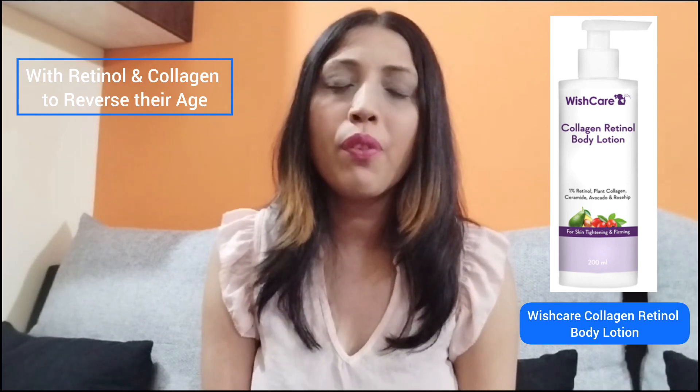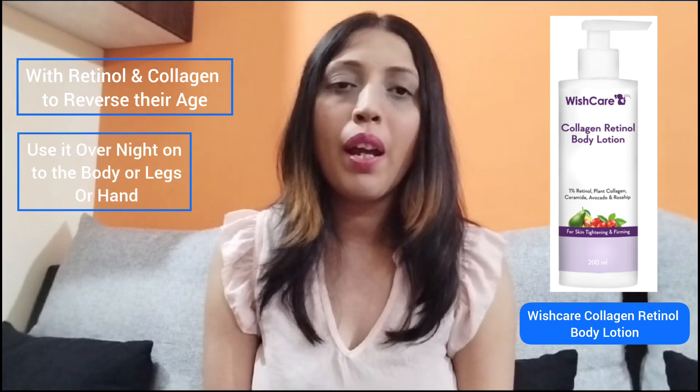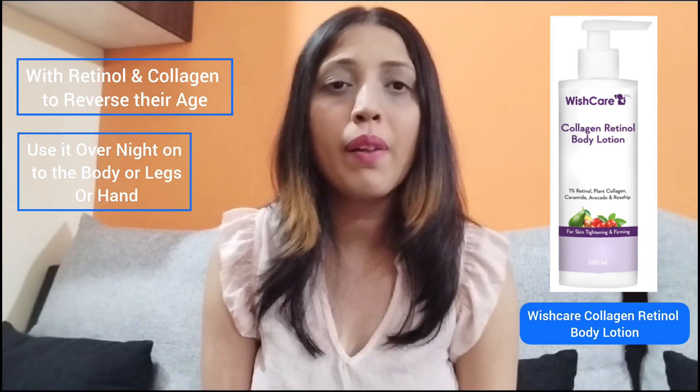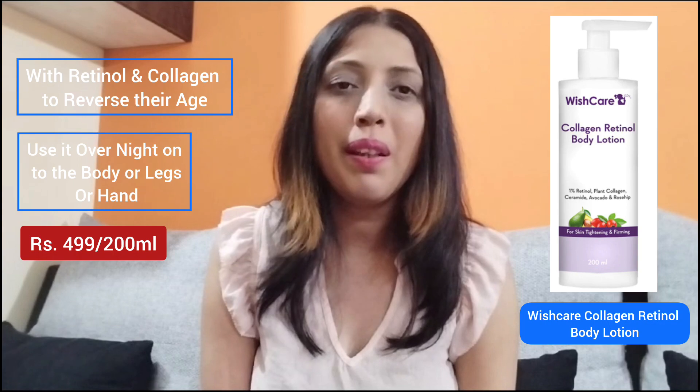The second product in this category is from Wishcare, which is the Wishcare Collagen Retinol Body Lotion. As the name suggests, it has retinol in it, and these products are specially designed for people who are looking to reduce the signs of aging. For getting more and more benefits from this kind of body lotion, I would recommend people to use it overnight on the body, legs, or hands, so they can get more moisturization and more time for repairing or reversing the aging factor.